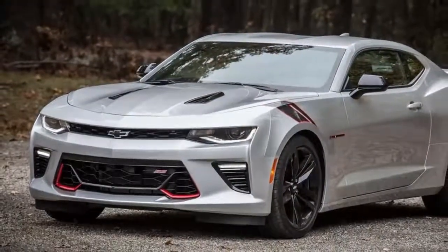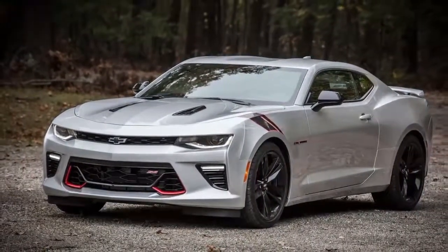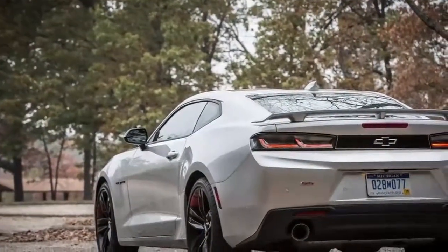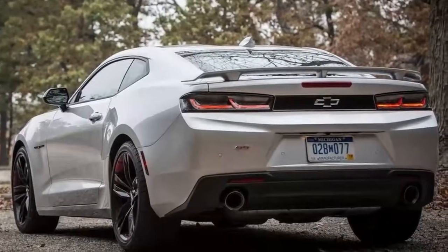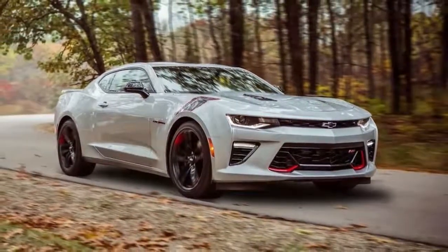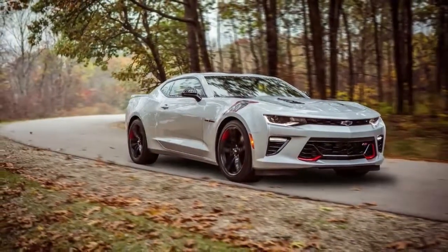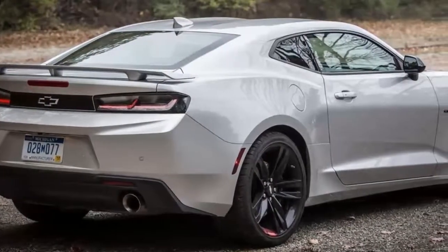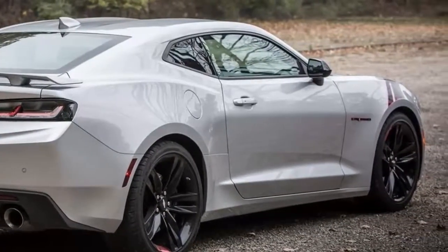Beefy 20-inch Goodyear Eagle F1 Asymmetric 3 run-flat tires help to get all the power down during launches. The wide rubber delivers a ton of grip, serving the Camaro well in corners, while the optional magnetic ride control suspension keeps the 3,700-pound car relatively flat in sport and track modes. Through bends, steering is weighty and fairly responsive to inputs, while the Brembo brakes with four-piston front and rear calipers quickly slow the SS down, allowing for deep dives into braking zones.